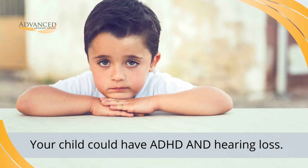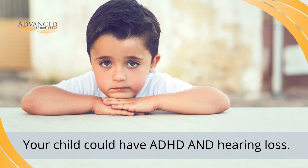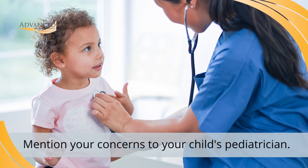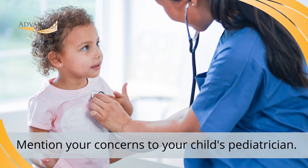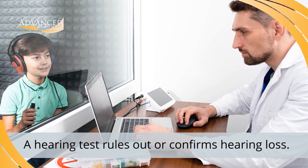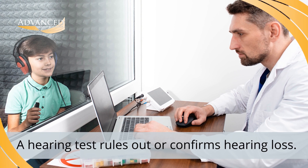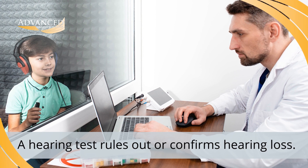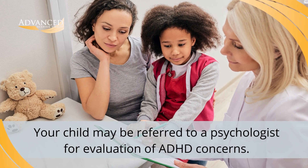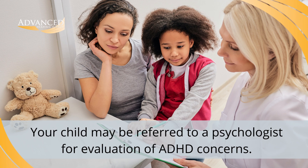So, what is the best way to tell if your child has ADHD or hearing loss? First, it's important to realize that they could actually have both. And, as the parent, there's no need for you to figure it all out on your own. Be sure to mention your concerns to your child's pediatrician, who can then refer you to the appropriate medical professional. A hearing test is often performed first, along with a thorough audiologic evaluation, to rule out or confirm the presence of hearing loss. Then your child may be referred to a psychologist for further evaluation, diagnosis, and treatment if there is still a concern about attention deficit hyperactivity disorder.